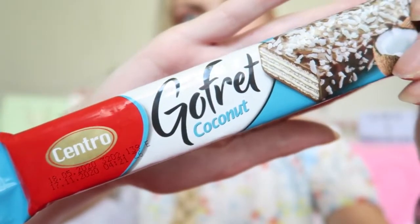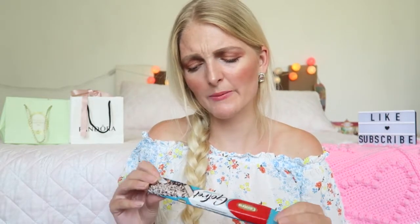The things I picked up are all sweet, chocolatey, or something else. Let's start with the first thing I'm really excited to try — this is the Go For It Coconut bar and it's from Centro. I just want to mention that all of the things I bought in Bim supermarket, so then you know where to find them.